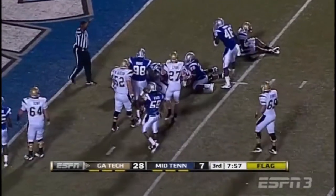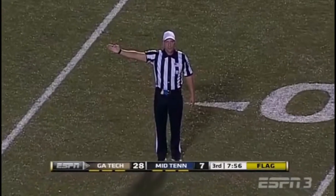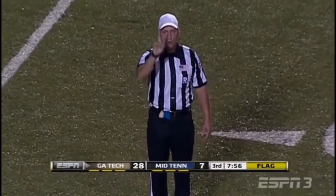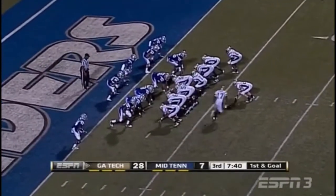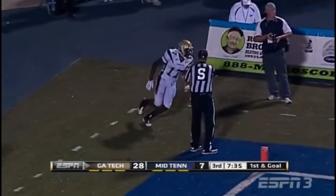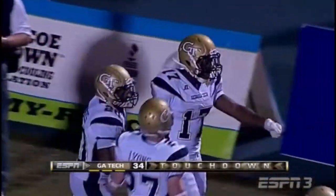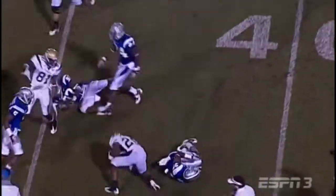Washington makes about a two-yard pickup. Both sides defense, number 46, lineup in the neutral zone — half the distance to the goal, replay first down. So far in the first game and a half of 2011, Washington tosses far side to Smith for a touchdown for Georgia Tech — Orwin Smith, the junior.